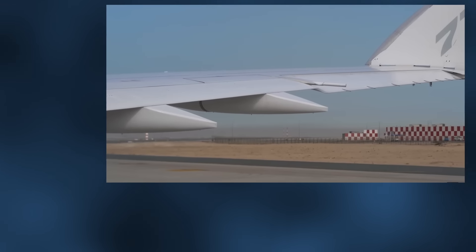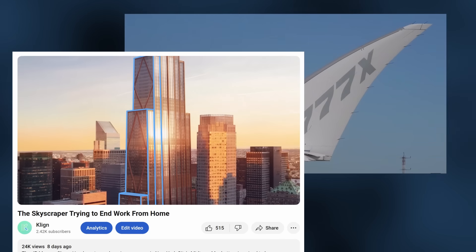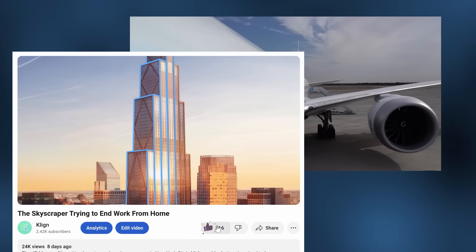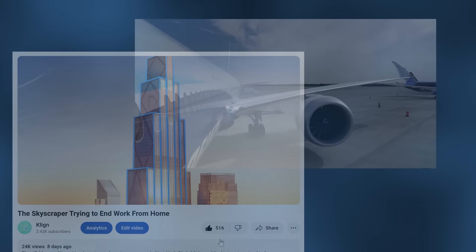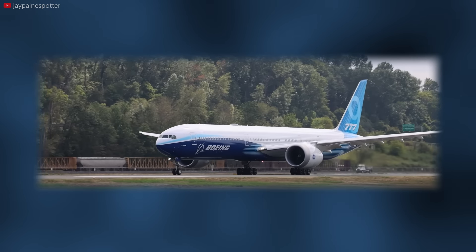If you enjoyed this video and found it informative or entertaining, please consider liking and subscribing. While this is the only aviation-related video I've ever made, my channel is centered around technology and engineering, covering various projects around the world in this same mini-documentary style.